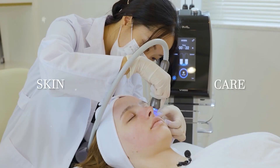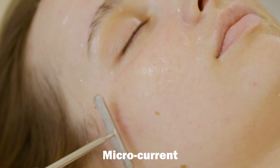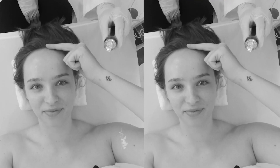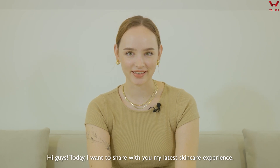My makeup look even looks so much better than before. Don't you think so? Hi guys! So today I want to share with you my latest skincare experience.